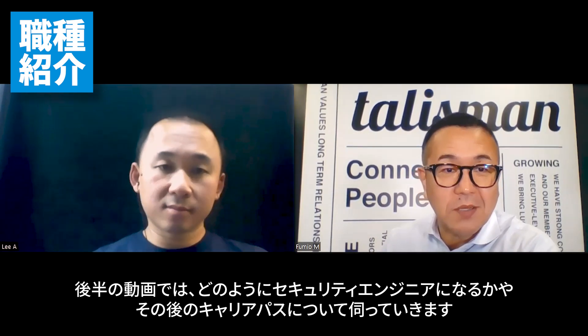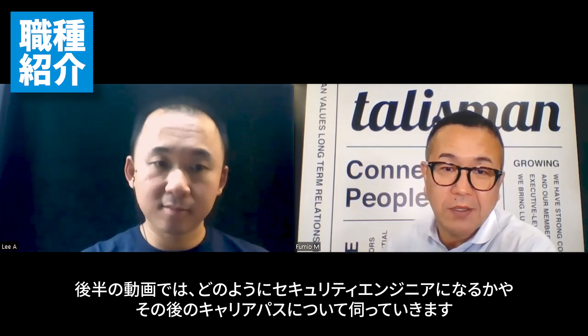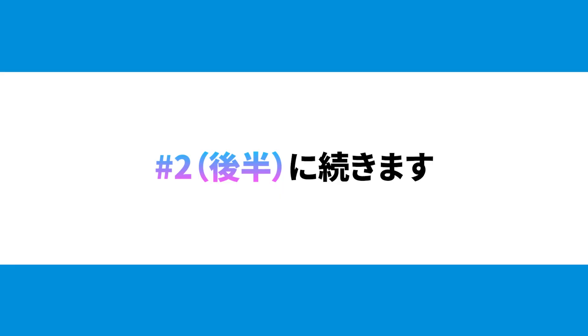Thank you very much. In the next episode, we will talk about how to get this position and its career path. Thank you.